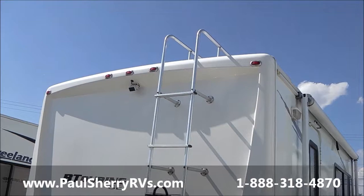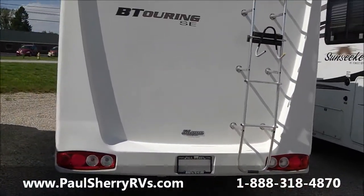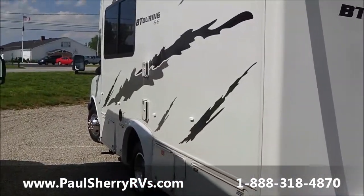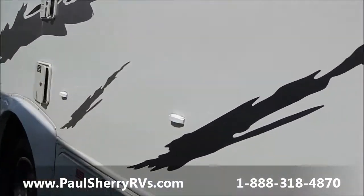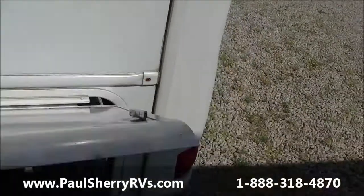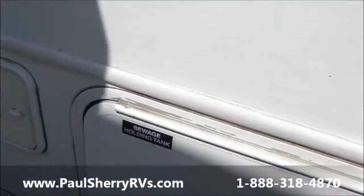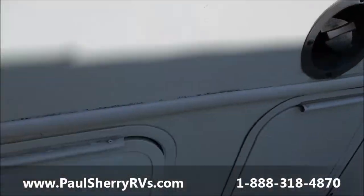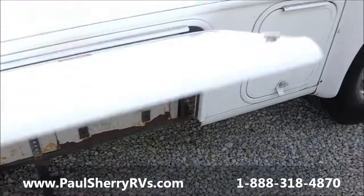It'll squeeze into any normal parking space for the most part. Nice clean unit. It's fully equipped, self-contained with a generator. Sewer connections. And we have down here the Guardian RV Generator.